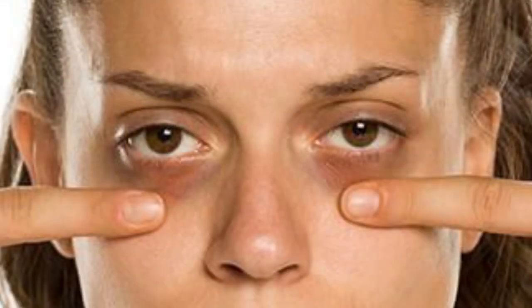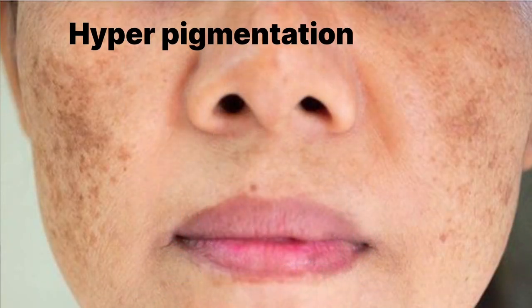Hi everyone and welcome back to my channel Fashion Funda. I am Pooja, and in today's video I am going to share a very affordable skincare remedy — only 30 rupees. If you have dark circles, dark spots, dry or damaged skin, this will help.